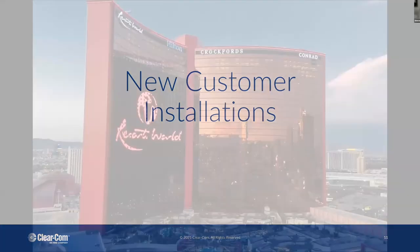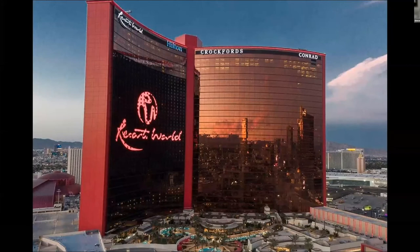Some recent installations with ClearCom. Resort World in Las Vegas — a new casino with 3,500 rooms, three different hotels across the Hilton properties, multiple theaters, dayclubs, and nightclubs, with the largest theater holding 5,000 people. They use a matrix frame with HelixNet and Freespeak 2 for communications and productions throughout the property. They also use Agent IC, which is just like Station IC except it works on your mobile smartphone or tablet, so you can move communications to your personal devices with the same capability.